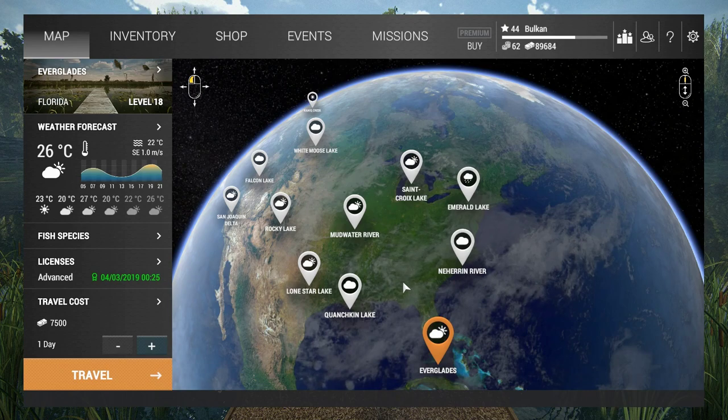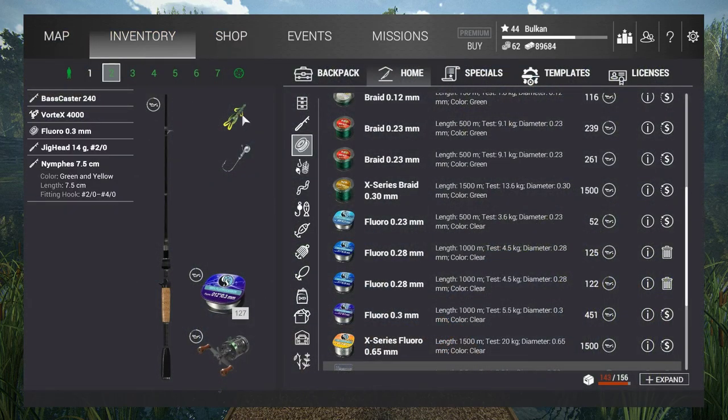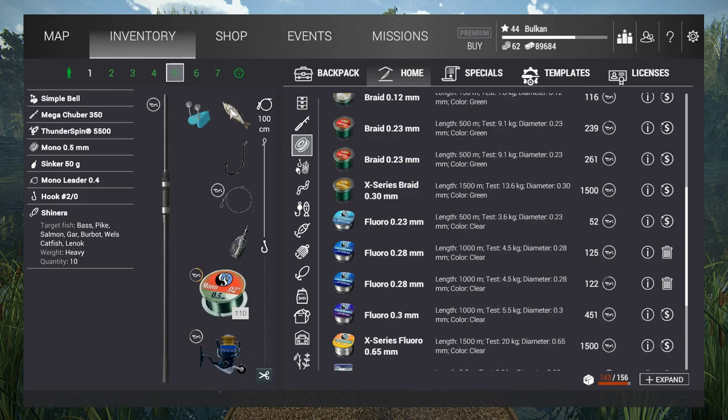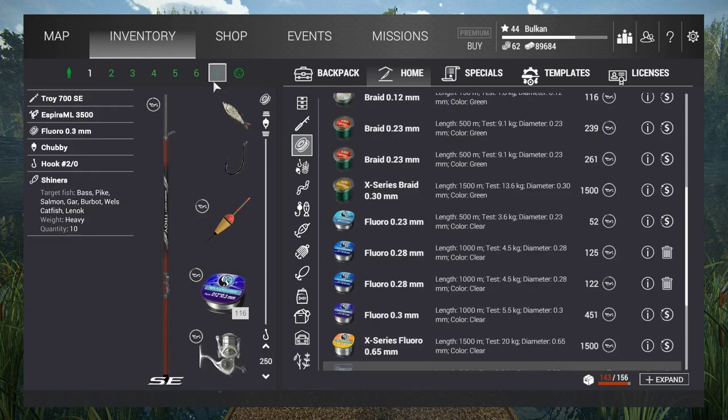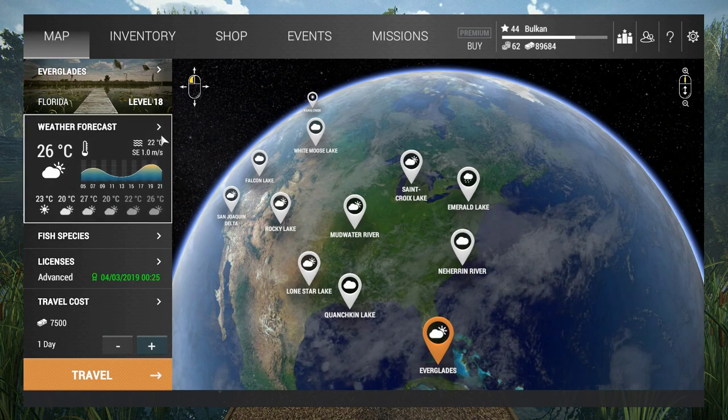Hello everybody, this is Balkan and today I'm fishing for unique gaff topsail catfish at Everglades, Florida. I'm going to use three different setups to try and catch uniques: a casting setup with some soft plastic lures, bottom fishing, and also float fishing with a bobber.